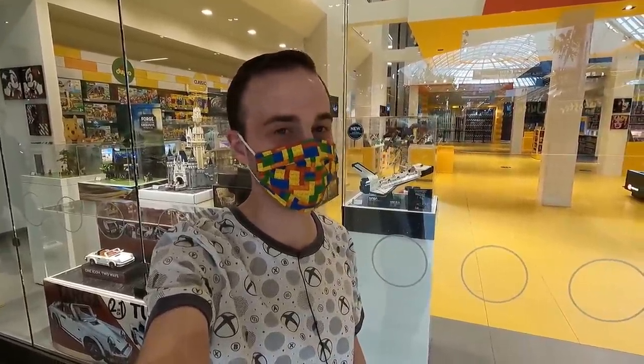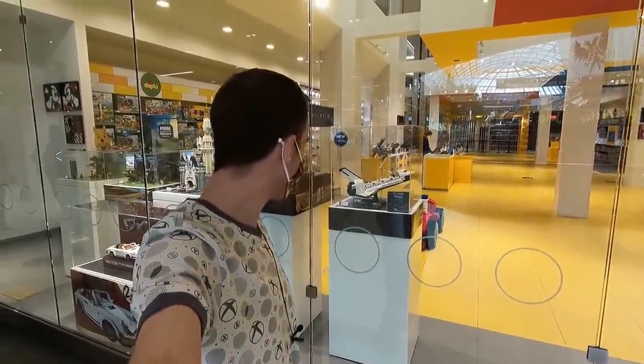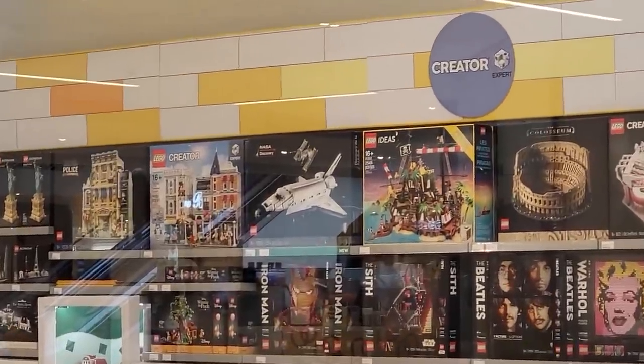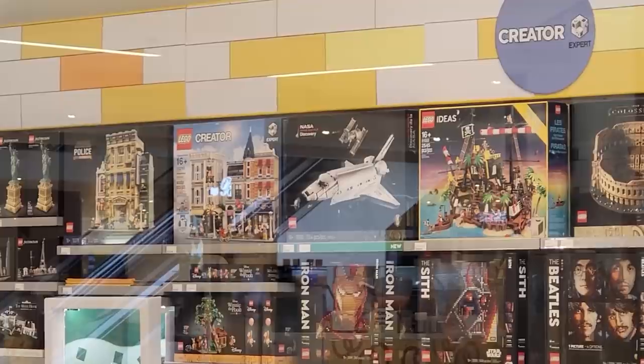We're here nice and early — we're second in line. Unfortunately somebody beat me, but I'm just kidding. We're getting ready to buy that thing. I'm pretty stoked. I can see it on the shelf over there. It's right there in the Creator Expert department, right by Assembly Square, which is in stock, and Pirates of Barracuda Bay as well.